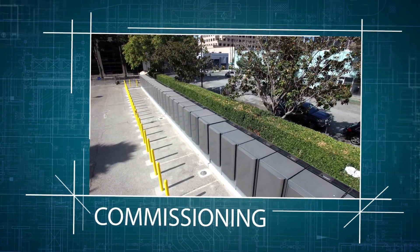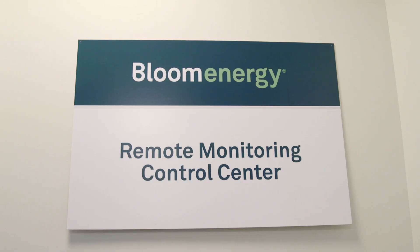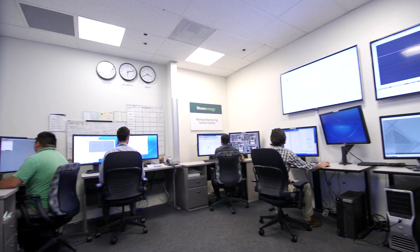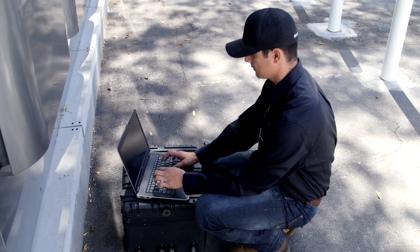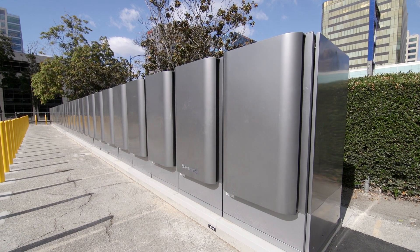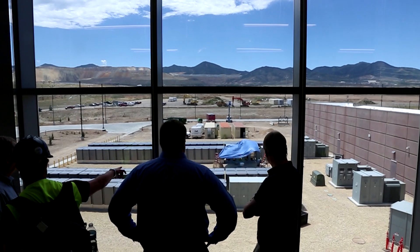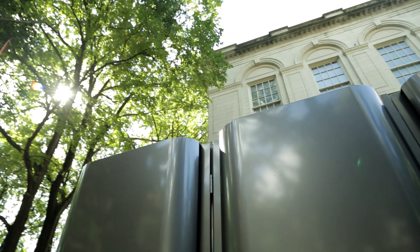After the site is fully operational, the project is handed over to the Bloom Energy Remote Monitoring and Control Center, which monitors each and every site 24 hours a day, 7 days a week, and 365 days a year. Service visits are coordinated by the Bloom Energy Field Service team, and our Bloom technicians can be dispatched as needed outside of regularly scheduled maintenance. With thousands of systems operating in the field, Bloom is committed to delivering clean, reliable energy for our customers and the communities they operate in.